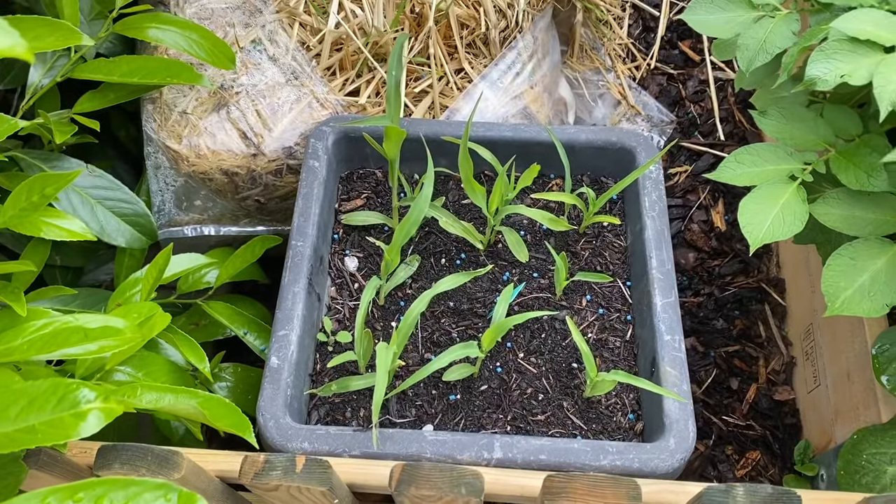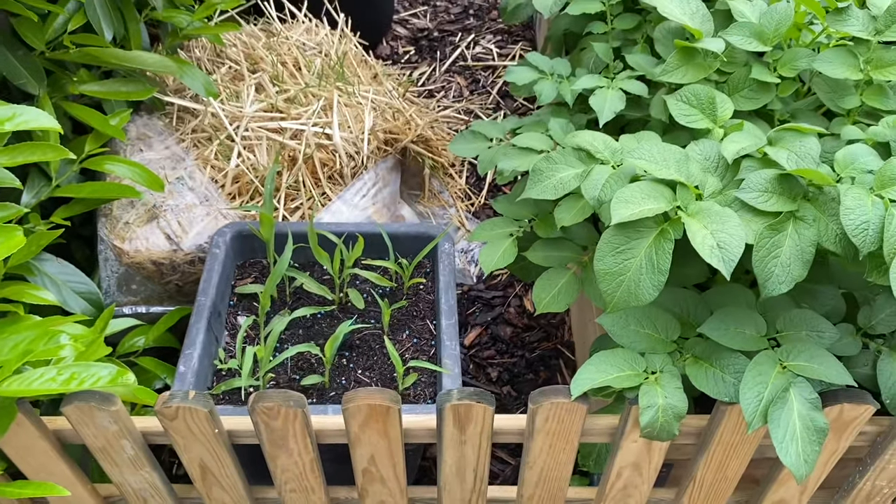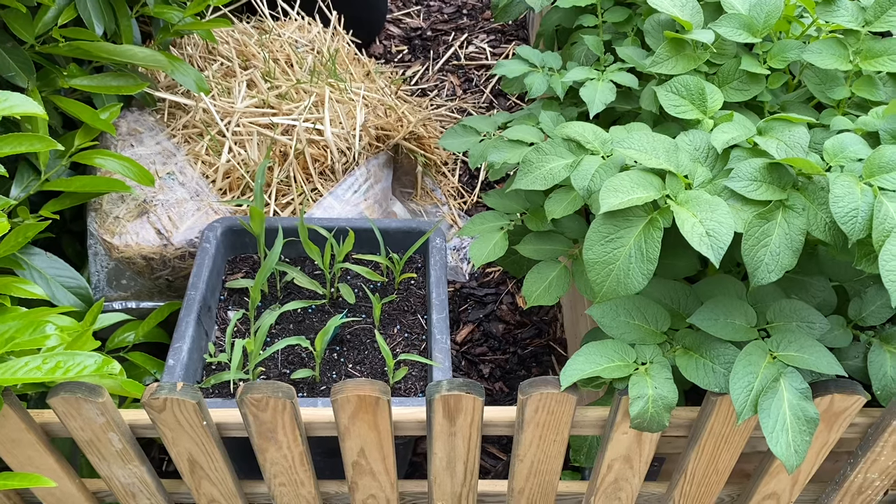Over here we've just put this bucket in this container with the corn. I think it's doing well so far, and I hope we'll see more of that.